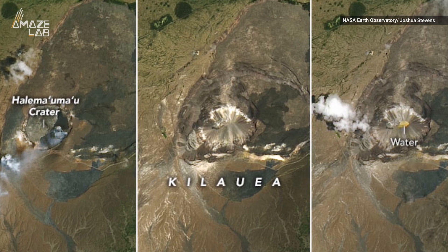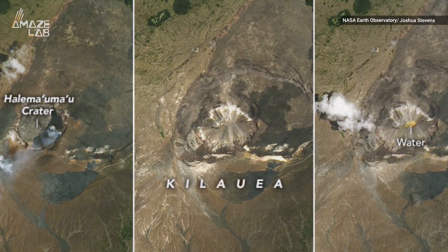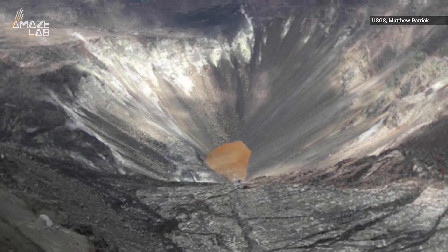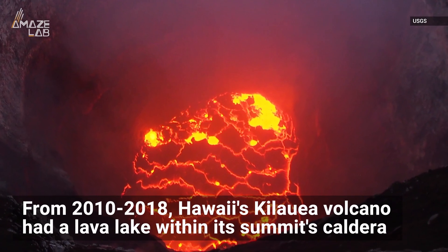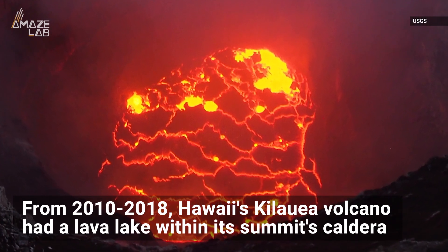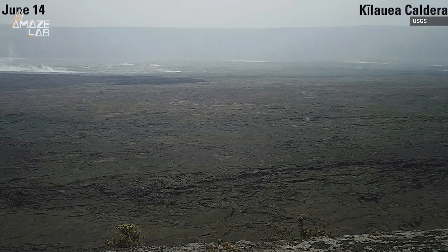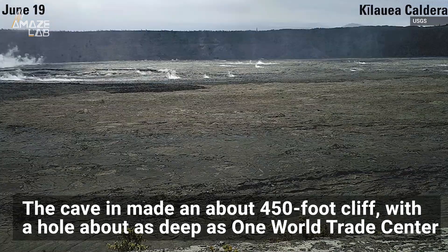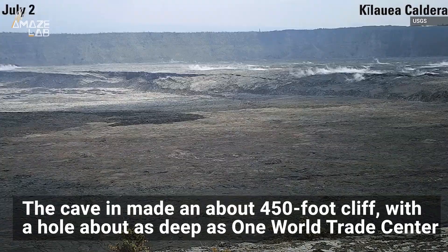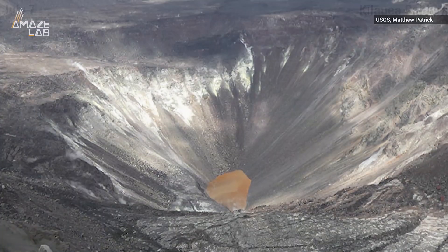What was once a bubbling lava lake is now a collapsed crater filling with water, rusty brown from chemical reactions taking place in it. From 2010 to 2018, the Kilauea volcano in Hawaii had a large lava lake within a large basin-shaped hole in its summit, but in May 2018 the lake drained and part of the floor caved in, creating an about 450-foot cliff with a hole as deep as One World Trade Center.